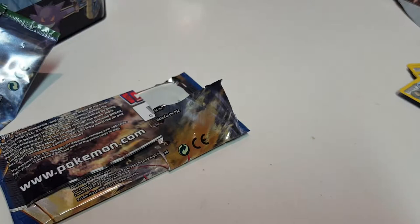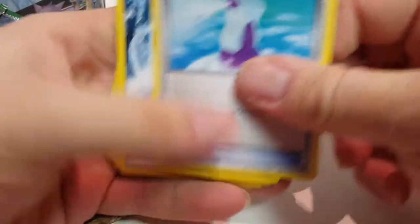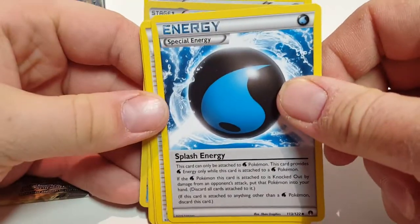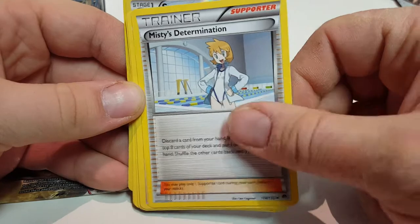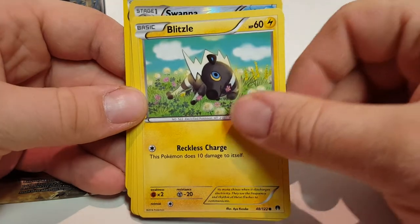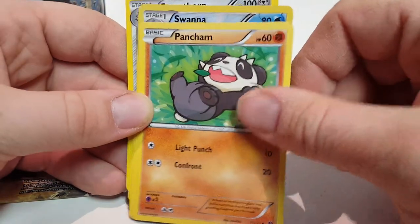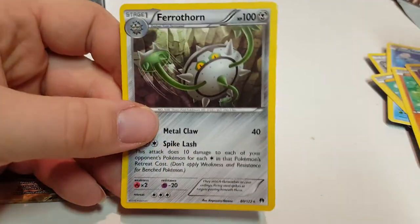The next one from this two-pack is another Breakpoint. We got the Potion, a special energy, Misty's Determination, Esper, Staryu, Blitzel, Pankchum, Honage, and this Holofoil Swanna, and Furrothorn.